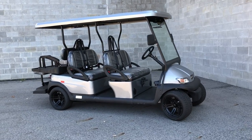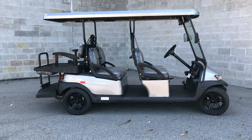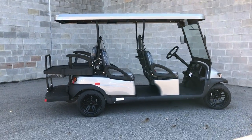Hey guys, ApprovalPowerSports.com here. Check these out — we got a 2023 brand new Bintelli six-passenger golf cart.